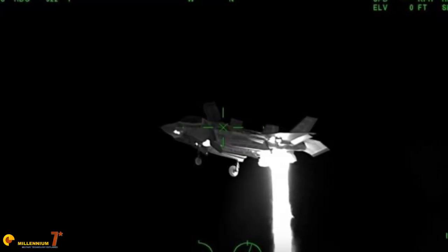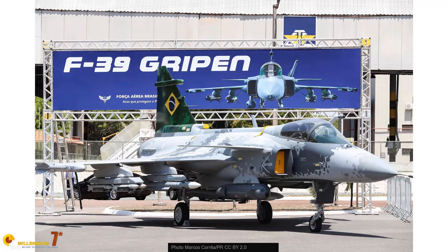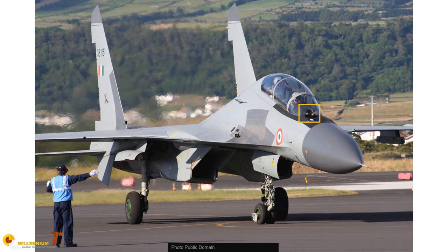The range of an IRST cannot be expressed as a single number. Detection range can be hundreds of kilometers on a clear night with a hot target emitting a lot of energy, or it can be reduced to a few kilometers or even less in bad weather and heavy cloud cover. To give an order of magnitude, the PIRATE IRST mounted on the Eurofighter Typhoon has a detection range of a fighter-sized target from the rear aspect of about 50 nautical miles in ideal conditions, reduced to 35 nautical miles from the frontal aspect. The IRSTs installed on the Rafale and the Gripen, considered by many the most advanced available on the market, are credited with slightly longer ranges, while Russian systems are generally believed to have a shorter range, but not by much.